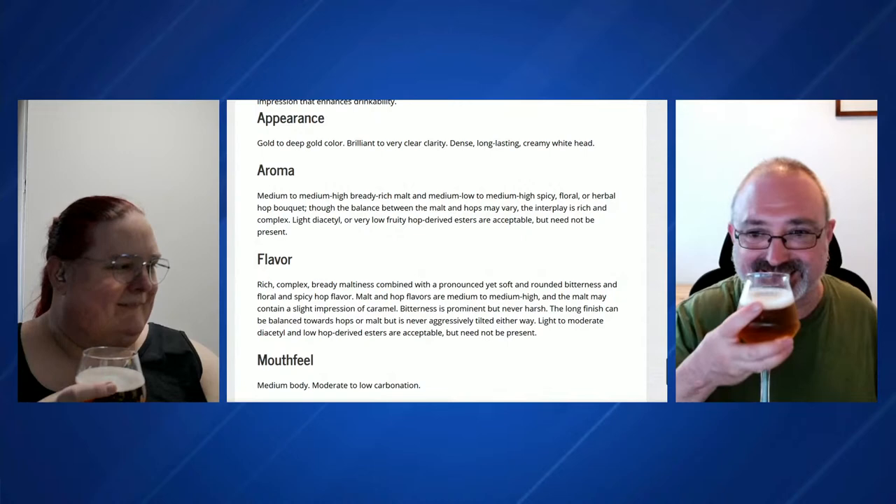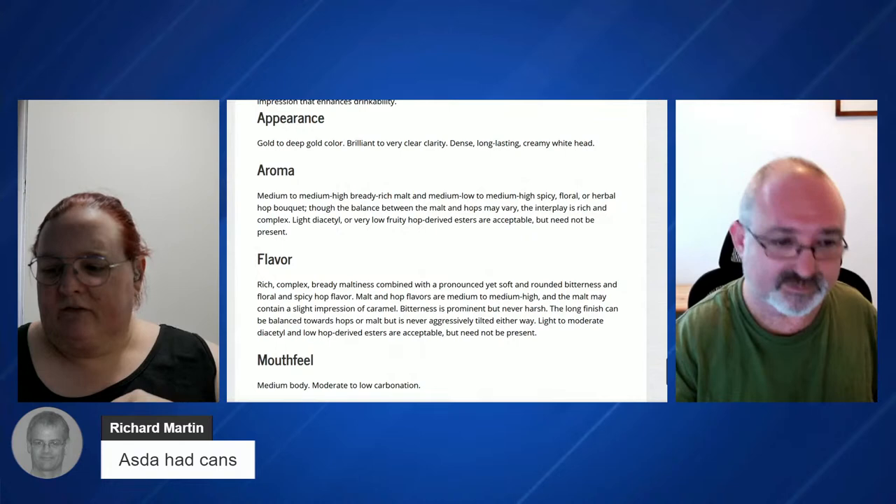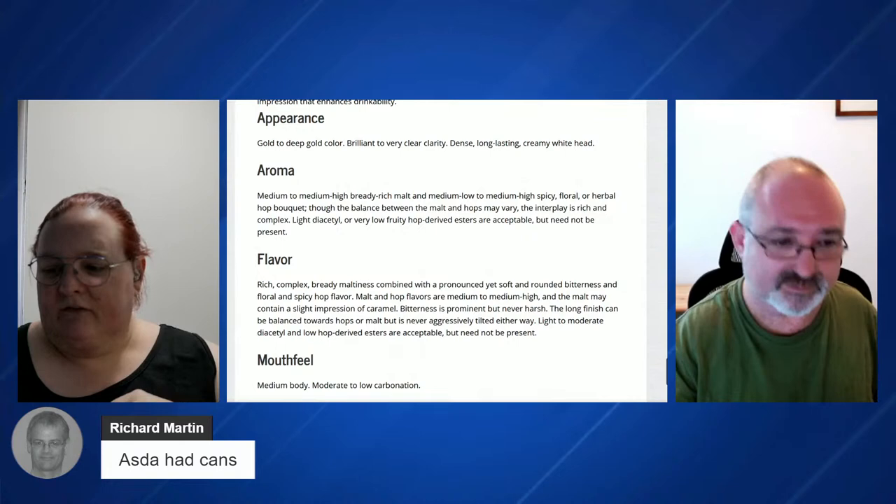Asda had cans, says Richard Merton. Yeah, I got mine from Tesco's — had a six-pack at a cheap price. I've got three cans instead of two tonight.